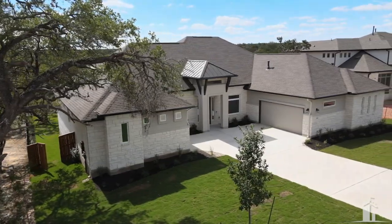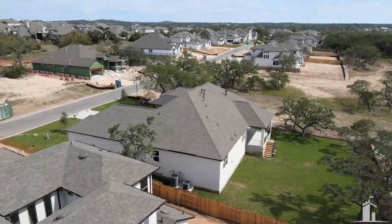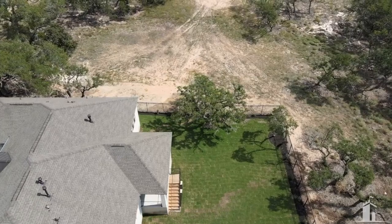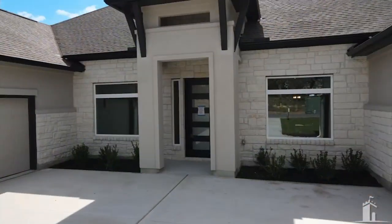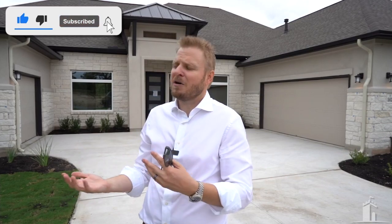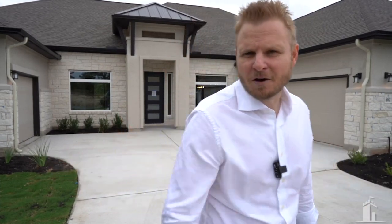I've shown you the whole house — I need to hear from you. What do you think about this floor plan? Do you like the Belverde by Scott Felder or is it a no? I'm still liking those separated garages. Like, comment, subscribe, and share with a friend. And don't forget to reach out if you're looking to buy, sell, or invest in the Austin area — we'd love to help.